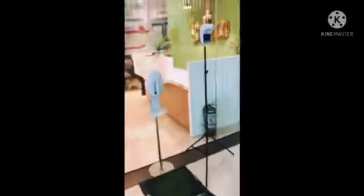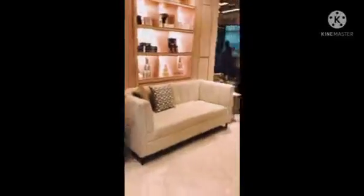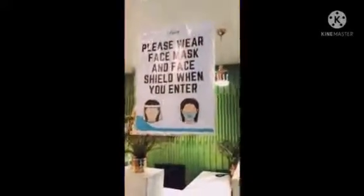Third floor. So ayan. Nandito na tayo sa IPERN. So bago pumasok kailangan natin ng placement.